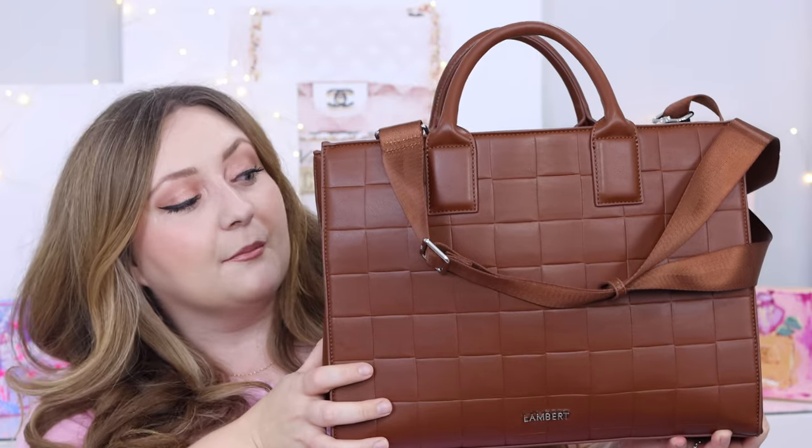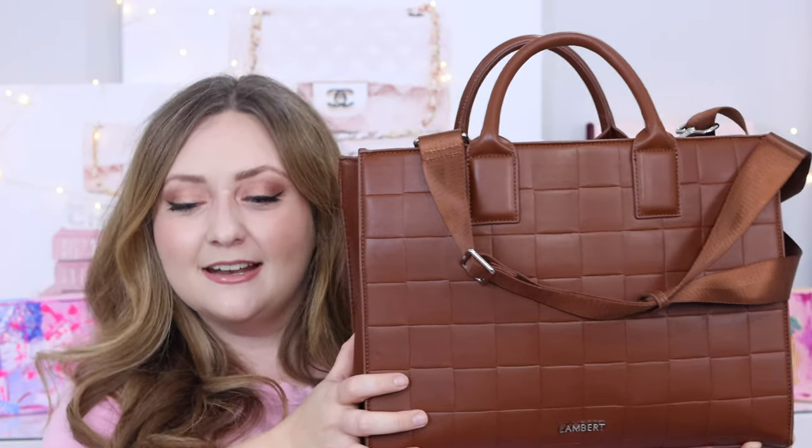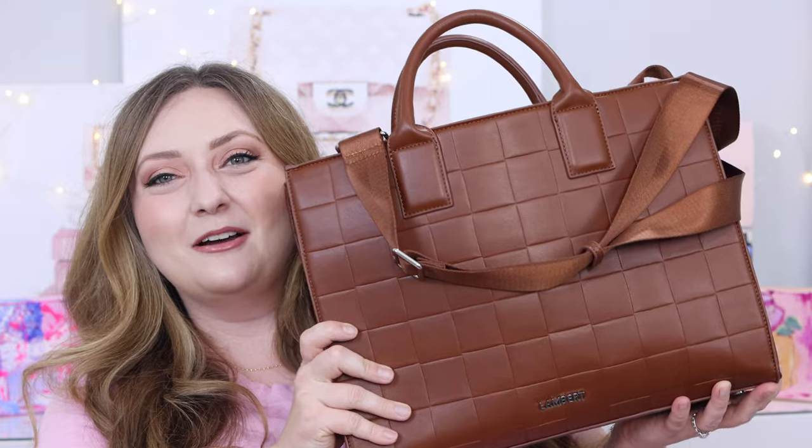My current work bag is this beautiful tote. This is the Beatrice tote bag from Lambert. Lambert is a Canadian handbag and accessories company — though they're not leather, and I think that's one of the things that really differentiates them. All of their bags are vegan, made with vegan leather, and this is the Beatrice in the beautiful espresso color.